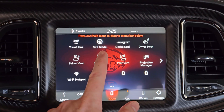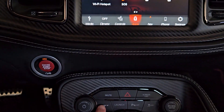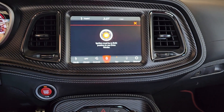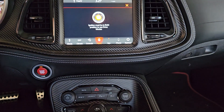What you'll see now is that we have SRT mode, dashboard, and travel link — those things weren't even showing up before. If I push the SRT button down here, the SRT screen will appear if the car is running. So that's how you solve for that issue.